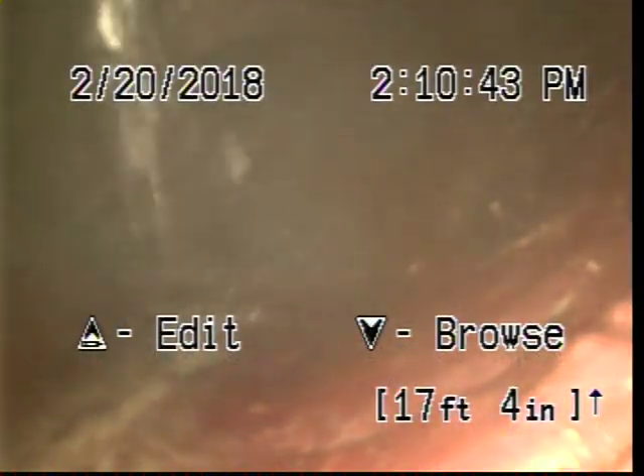Here's where we have some water turned on in the kitchen sink to see if the line came through, and it does.